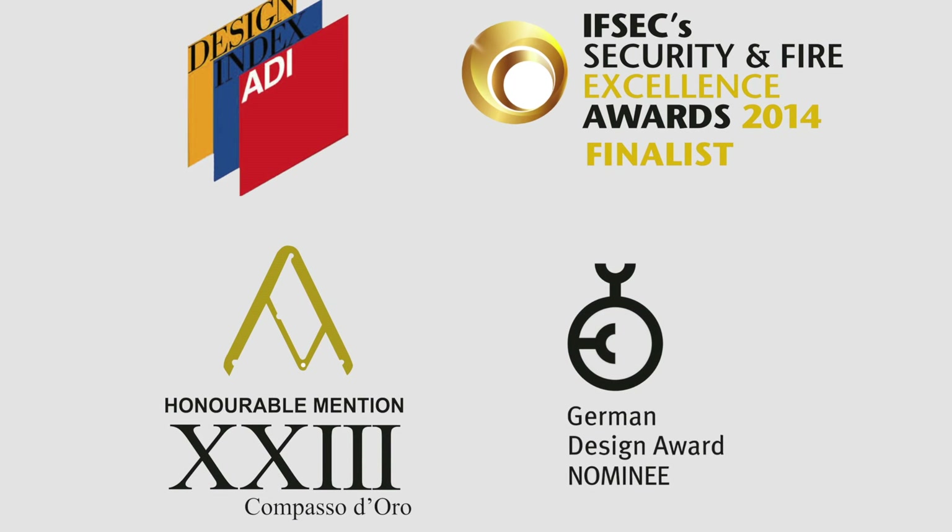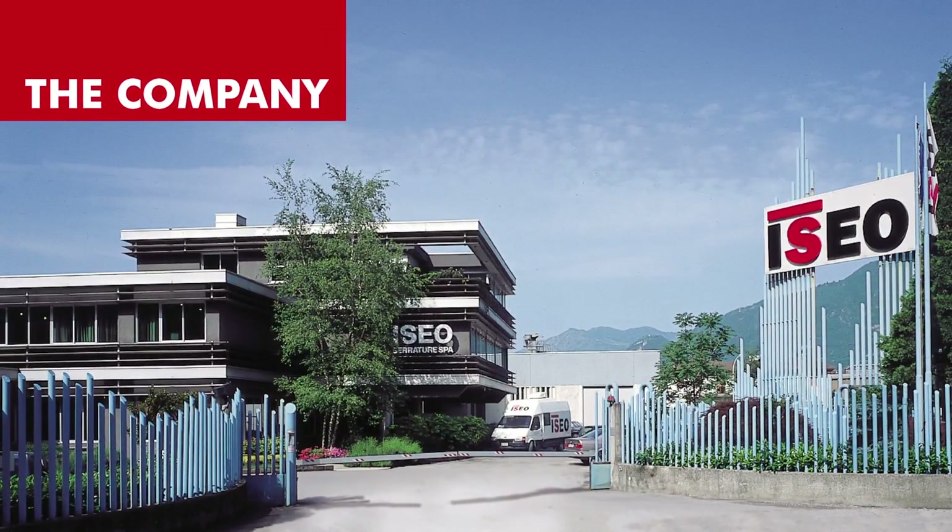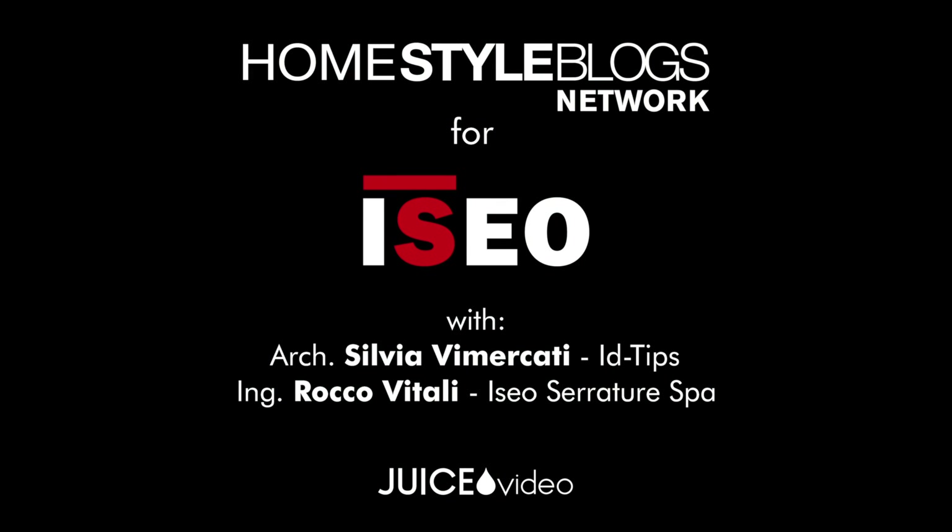Rocco, you've really blown me away — it all seems like something out of science fiction, and yet it's entirely real. Thank you for presenting these products to me and to the entire Homestyle Blogs Network followers, many of whom, like me and my colleagues, are architects and designers who deal with increasingly discerning customers on a daily basis. Thank you for welcoming me into your fantastic company on Lake Iseo. From now on, I'll no longer be able to look at my house keys without thinking about Iseo Serratore — now my key is smart.